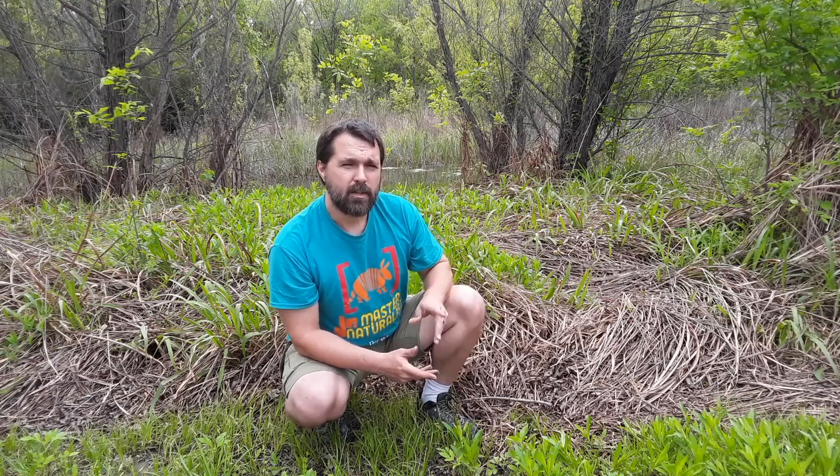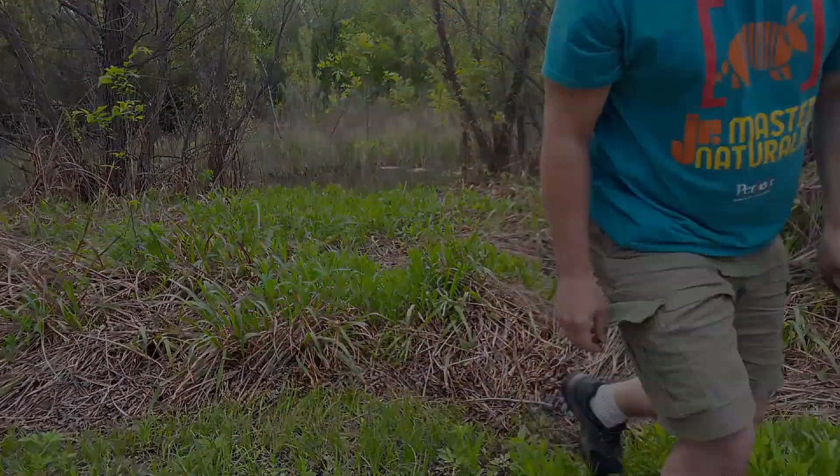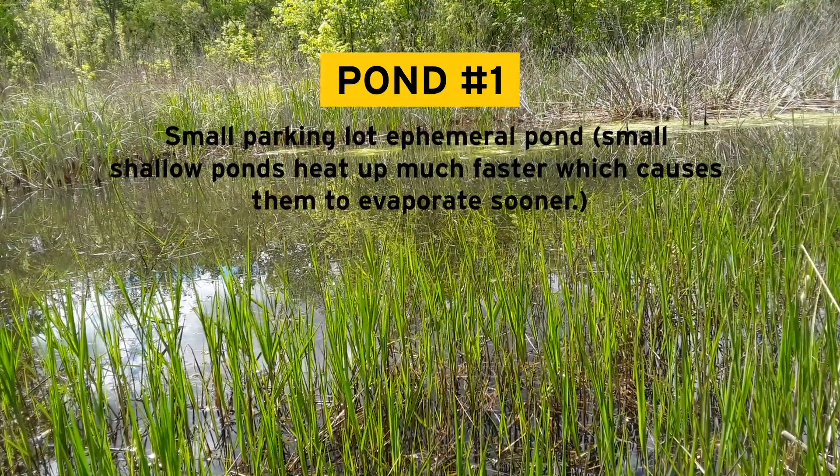We're going to take a couple looks at different types of ephemeral ponds, and maybe make a device that's going to help us look down into those ponds and see what kinds of creatures are living there. Here's our first wetland area, our first ephemeral pond.